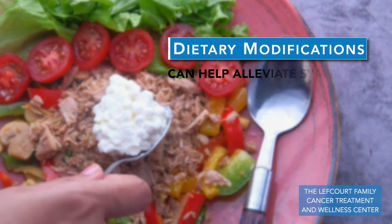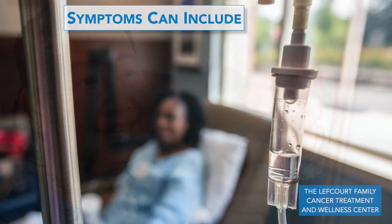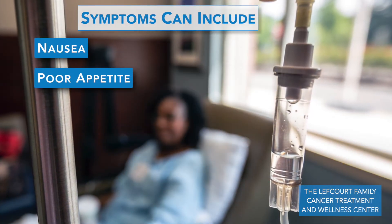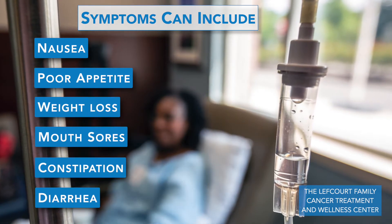Dietary modifications can help to alleviate symptoms that can come up through cancer treatment. Some of these symptoms can include nausea, poor appetite, weight loss, mouth sores, constipation, or diarrhea.